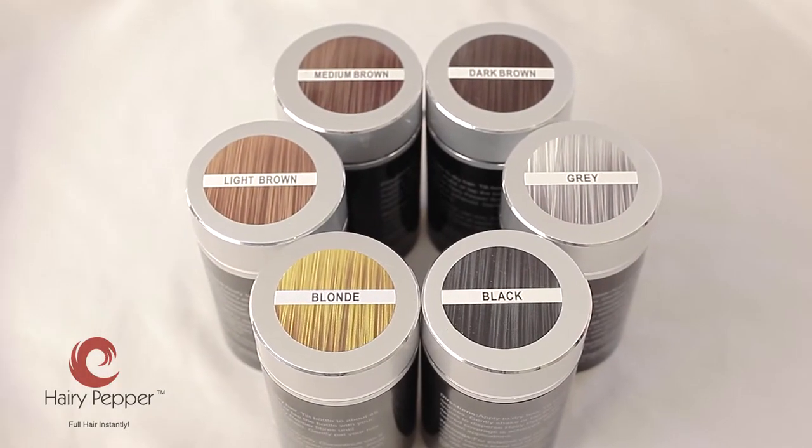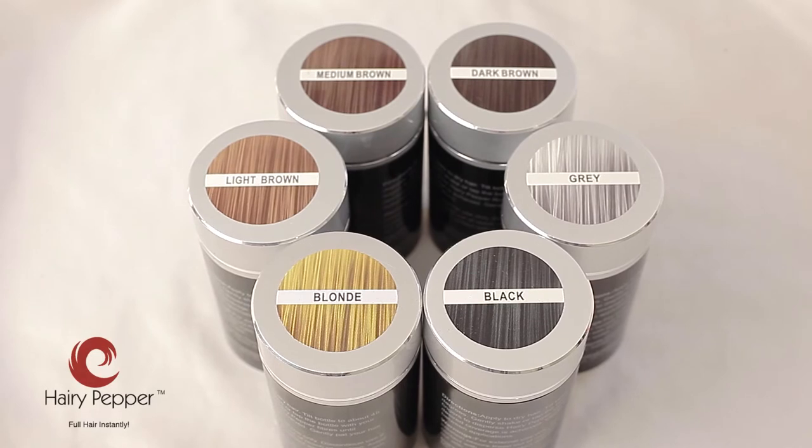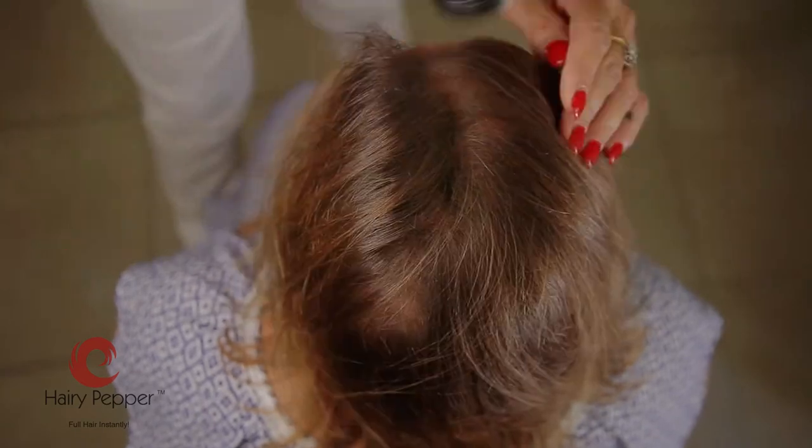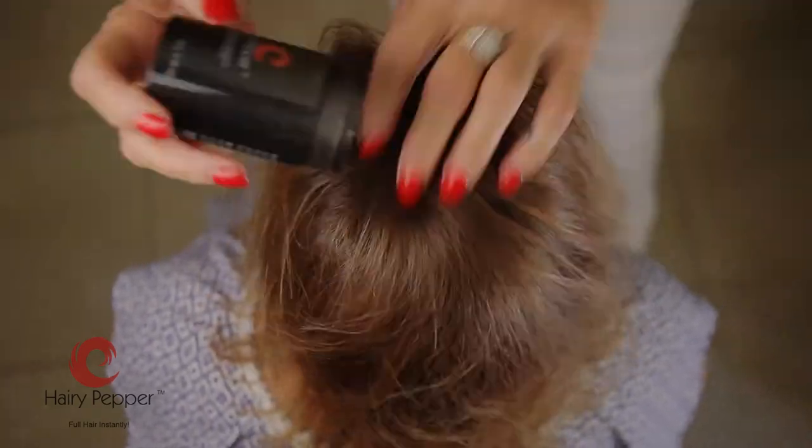As this is a natural fibre, Hairy Pepper is easy to colour with safe, mineral-based colours that bring soft, authentic-looking shades to match your hair. You'll never feel uncomfortable and embarrassed again about your hair once you've found this unique solution.